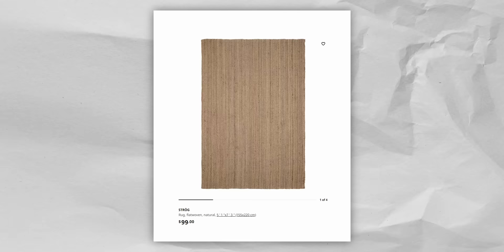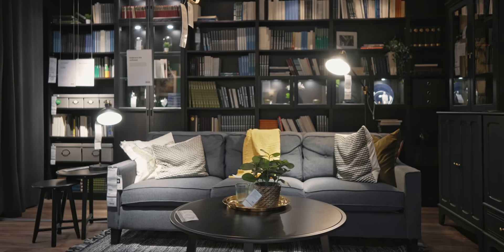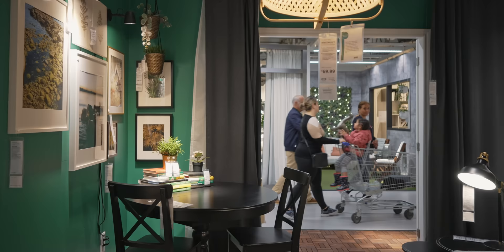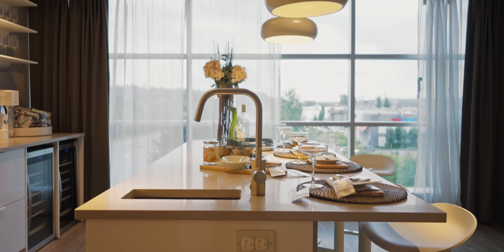IKEA also has a ton of jute and sisal options, all under $200, which look great for a more natural or rustic aesthetic. And if you have a smaller space or a tight budget, the lightweight cotton options are unbelievable value — somehow available for under $50.